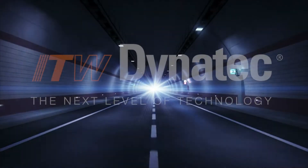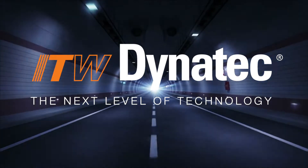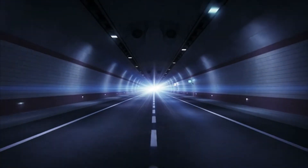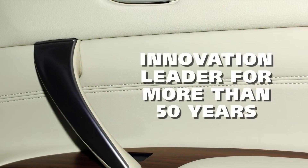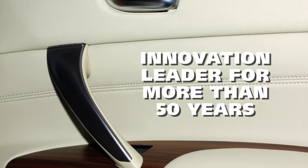The ITW Dynatec team is driving the future of automotive decor innovation with Hotmelt Technology. Hello, my name is Gina Powers, Vice President and General Manager for ITW Dynatec. For more than 50 years, we've been the innovation leader in Hotmelt Adhesive Application and Technology.